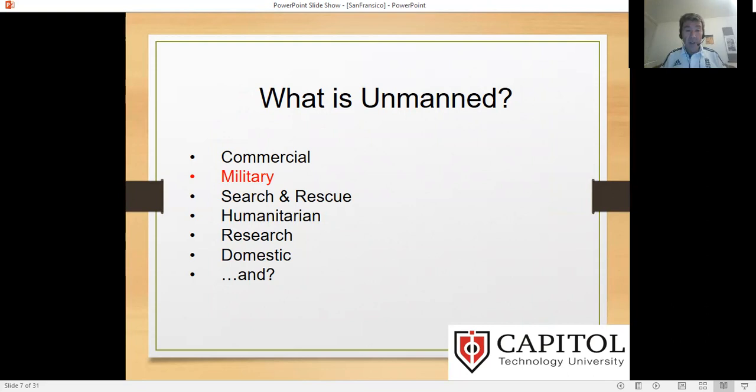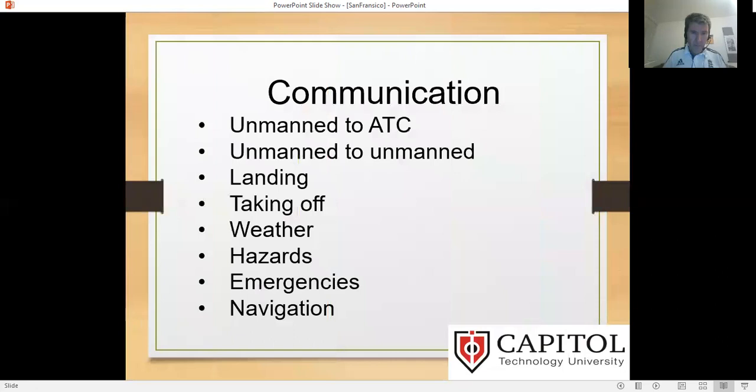Let's just remember what unmanned means. Unmanned covers commercial, military, search and rescue, humanitarian, research, domestic use, and more. Here, we're going to focus on the military aspects and think about what is there and what is not there.